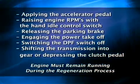Depressing the clutch pedal will also interrupt switched regeneration. The red lamp will remain illuminated if switched regeneration has been interrupted. Failure to restart and complete the regeneration cycle will result in illumination of the orange malfunction indicator lamp and reduced engine power.